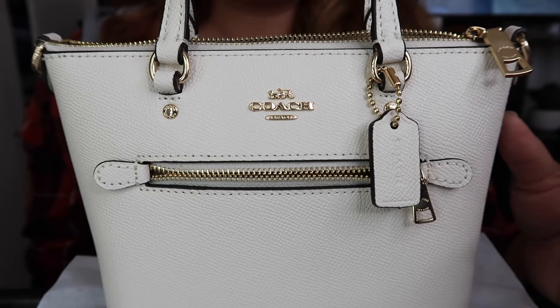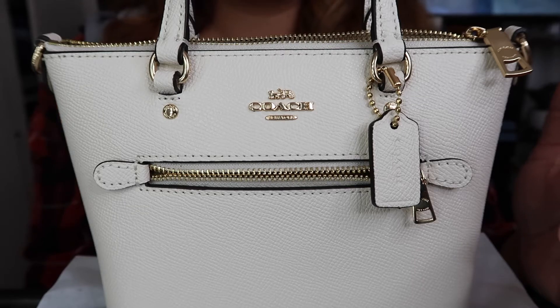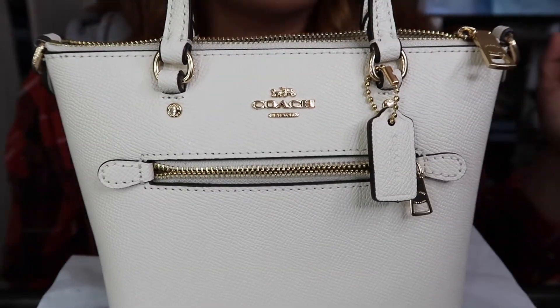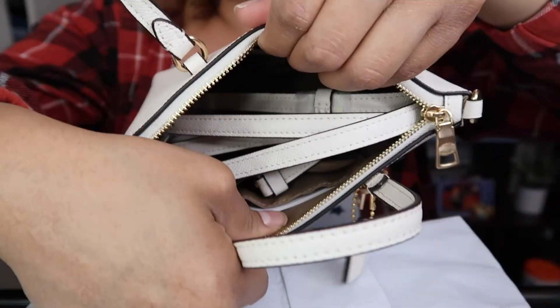I saw this in the corner of my eye. A girl was about to get it, but her boyfriend told her the bag was too small, and as soon as she left it, I went and grabbed it. I was like, I'm taking it — I don't care how much it costs because it was so cute. It was too expensive, not gonna lie — $169 for a tiny bag is a little bit ridiculous.